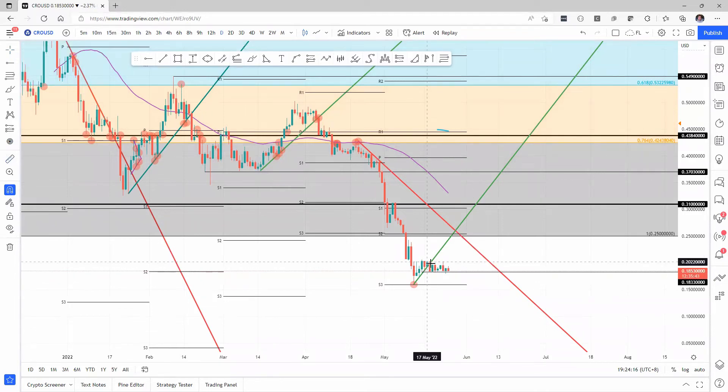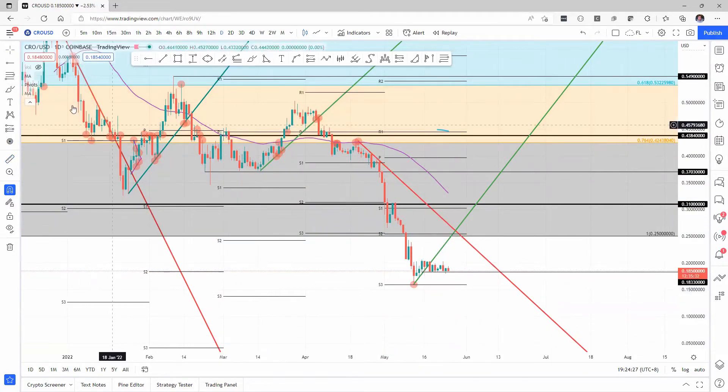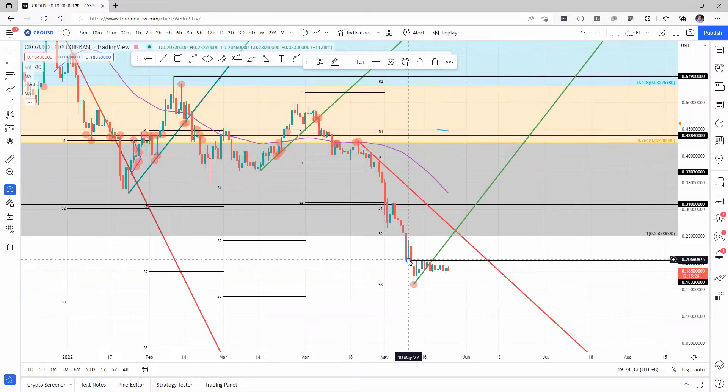First leg up would mean a bounce from 18 cents, roughly 12%, around the 20 cents handle. The reason for that target is simply because we have a perfect handover with the bounce at that level of 20 cents, which was on the 10th of May. Since then it came back as a cap, and while it still was a support level where price bounced off, it couldn't quite make it up to the monthly S2.